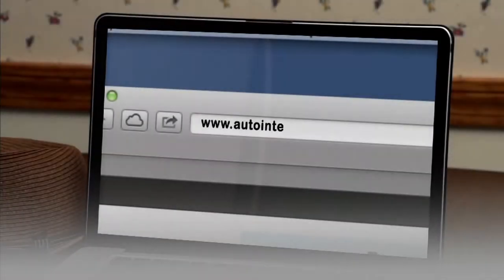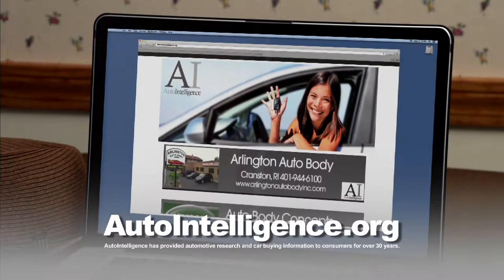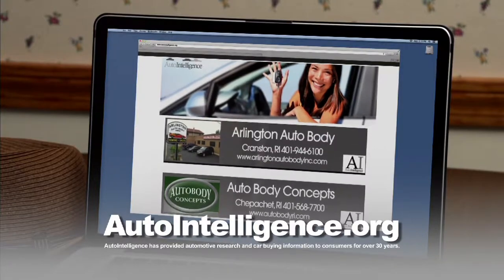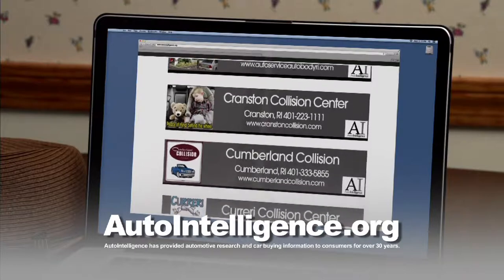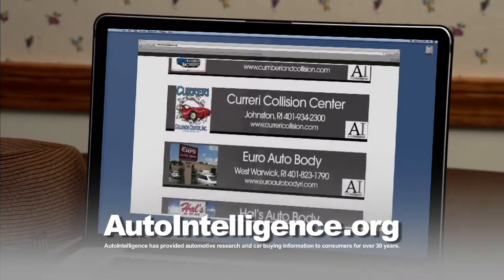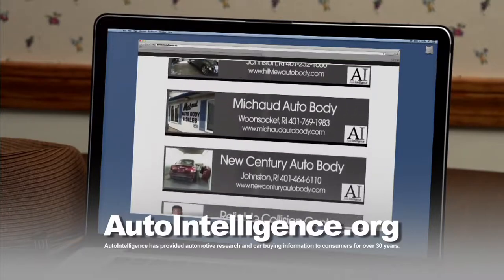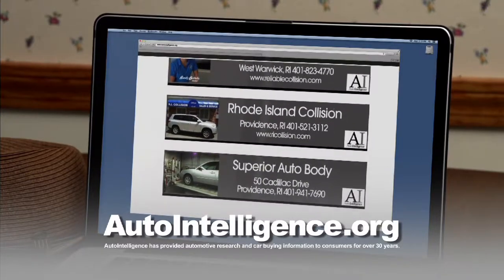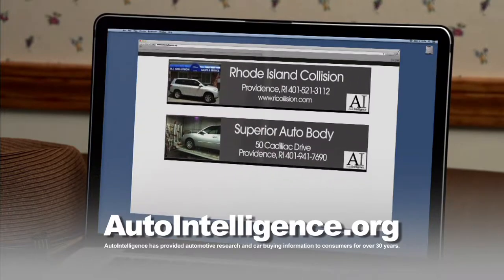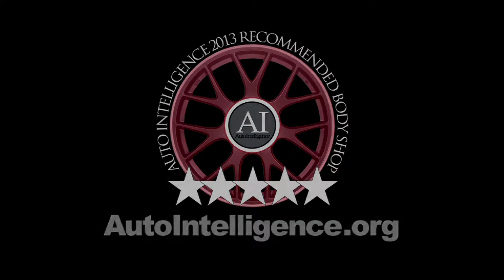If you've been in an accident, you need your car fixed quickly, hassle-free, and repaired to pre-accident condition. Auto Intelligence provides a list of five-star recommended collision repair shops in Rhode Island and Southeastern Massachusetts. These shops utilize the latest technology and industry standards and adhere to our strict code of ethics and business practices. They have earned a place on our recommended list. Automotive information, research, and recommendations — find it all at autointelligence.org.